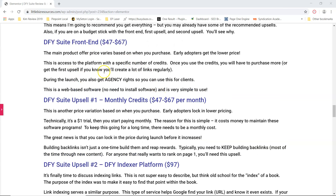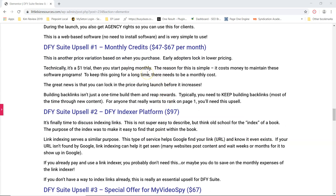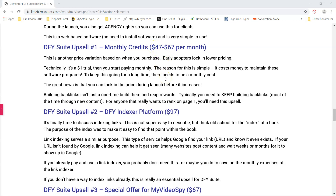Then the first upsell is monthly credits. In the first one, you get access to the software and you get agency rights. It's web-based software, so you don't need to worry about installing it on your computer or bogging down your machine. You just get a specific number of credits with your initial purchase, and if you want more credits past that, you need monthly credits. The range is going to be $47 to $67, and it may go up past that. It's totally worth it — at that price you could build way more backlinks than if you were to go to Fiverr, where you'd have to bargain to get enough backlinks to make it worth $47.